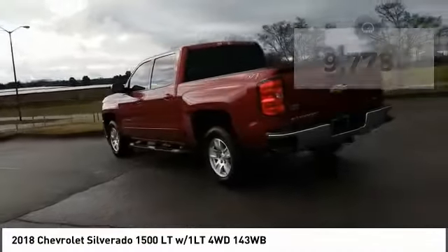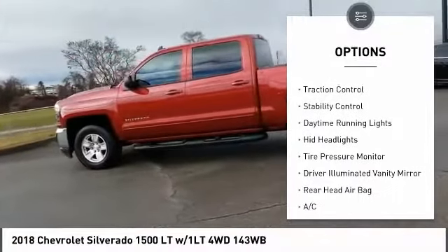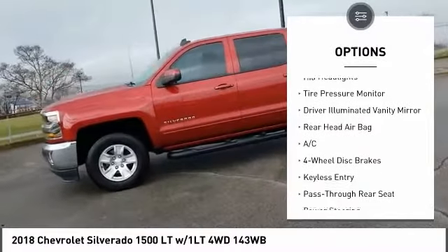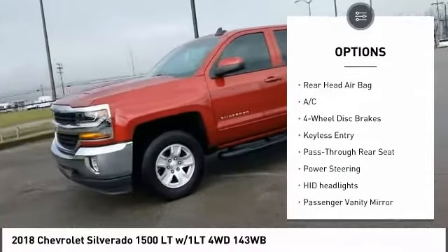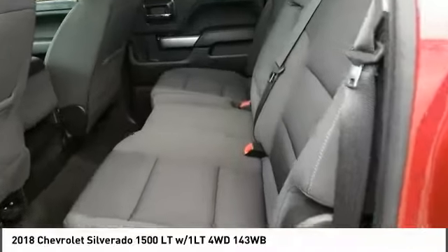Here are some of this vehicle's great options: four wheel drive, front tow hooks, heated mirrors, bed liner, traction control, stability control, daytime running lights, HID headlights, tire pressure monitor, and driver illuminated vanity mirror.